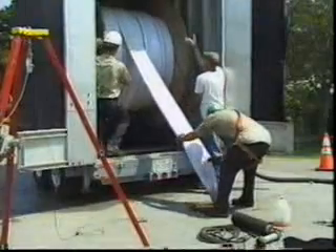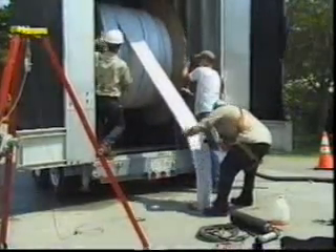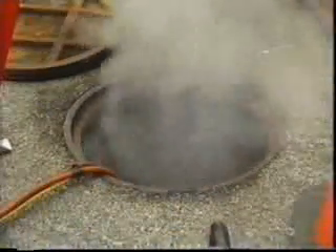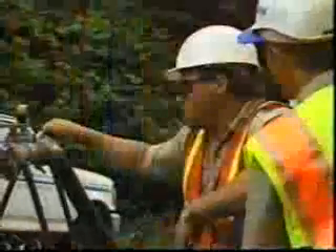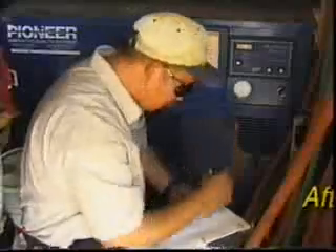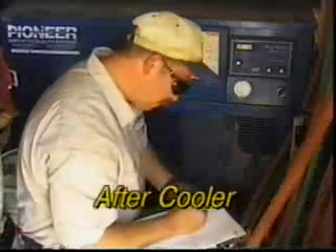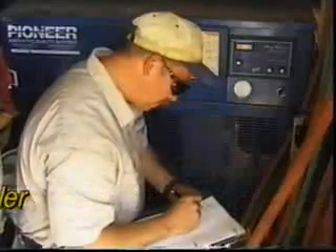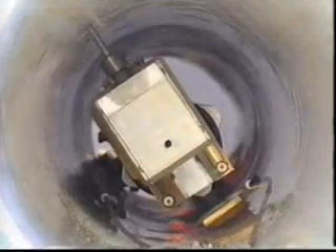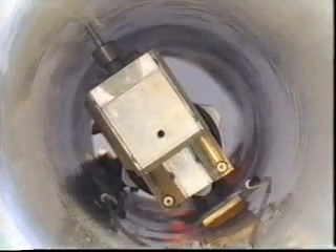After Ultraliner PVC Alloy Pipeliner has been pulled through the pipe, a special process is used to heat and pressurize the material, effectively blow molding Ultraliner to the size and shape of the host pipe. Once the pipe liner has been cooled properly and all pressure has been released, the ends are trimmed at least 3 inches from the manhole walls. Then, lateral service lines are reinstated using a remote controlled device.